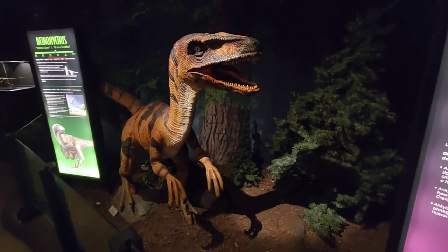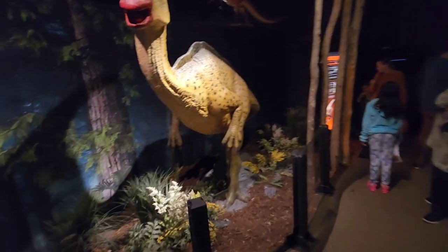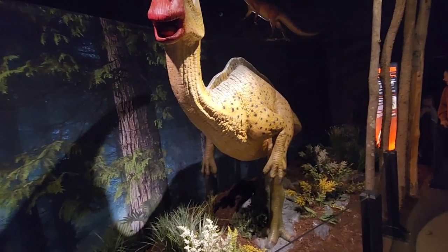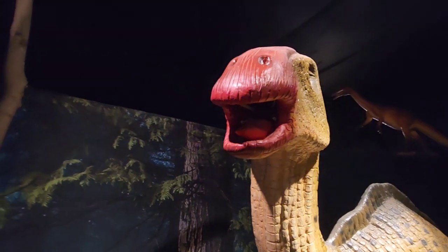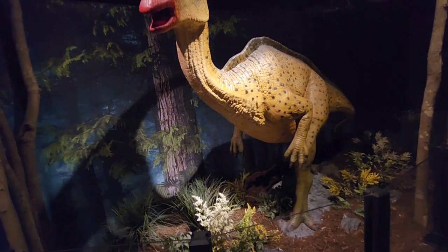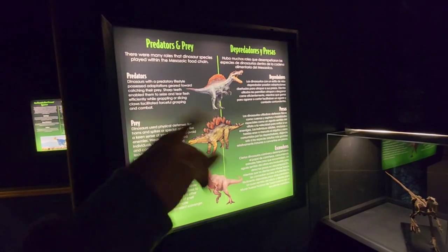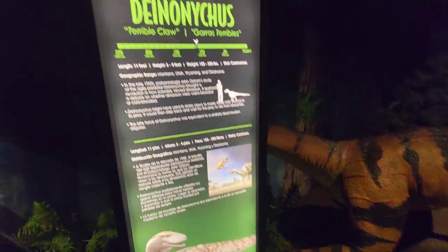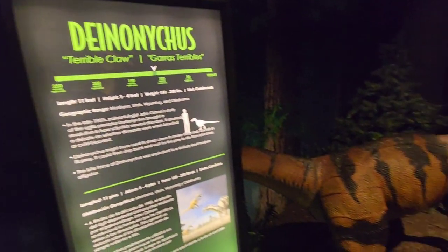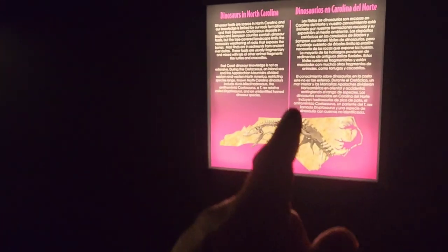There's a Parasaurolophus over here — I think these guys were probably vegetarian; I don't see any weird fangs on them. Most dinosaurs from what I believe were vegetarian — they weren't carnivores. There's more history here, and some of these names I'm just not even going to try to pronounce. Short name: Raptor. These are dinosaurs that were in North Carolina at one time.